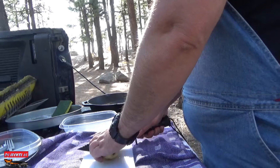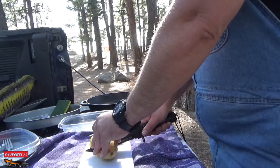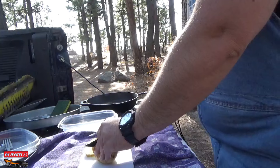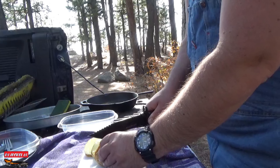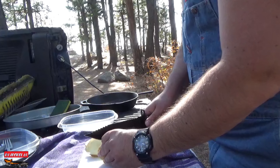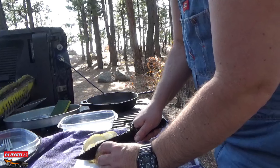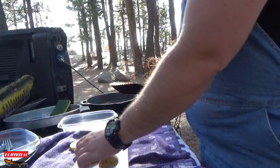I already rinsed the potatoes. A lot of people go through a massive scrubbing ritual, which I can do at home, but out here I just want to get the dirt off. I'm going to cook them longer and the fire will be hotter versus at home. A lot of the bacteria that people are worried about comes from city life and sanitation byproducts.